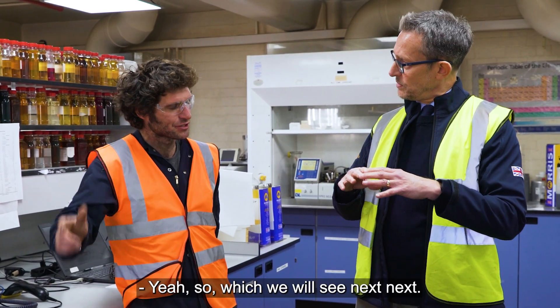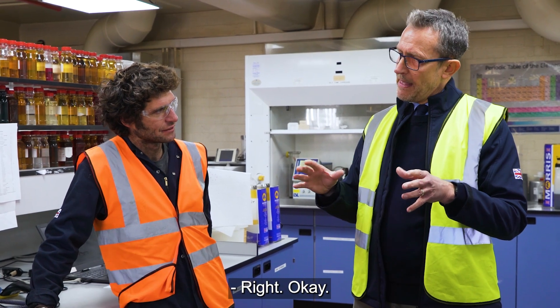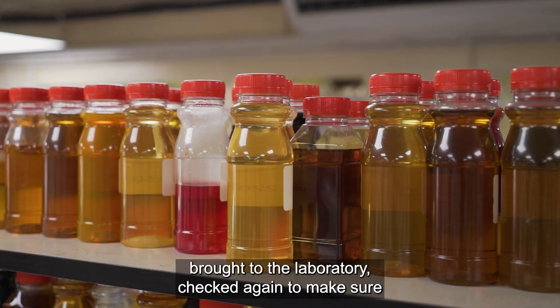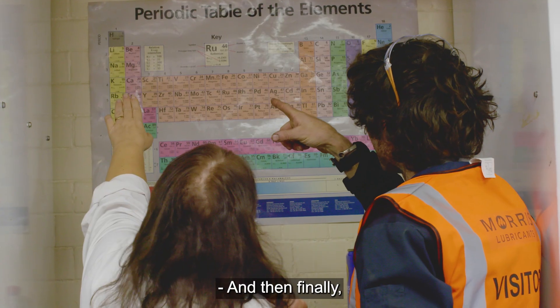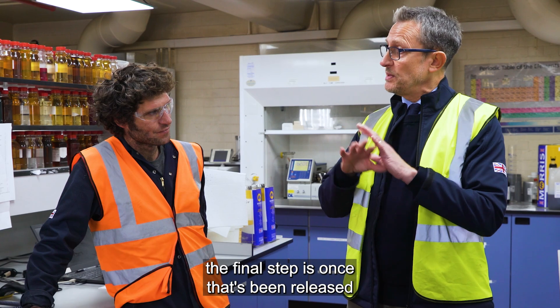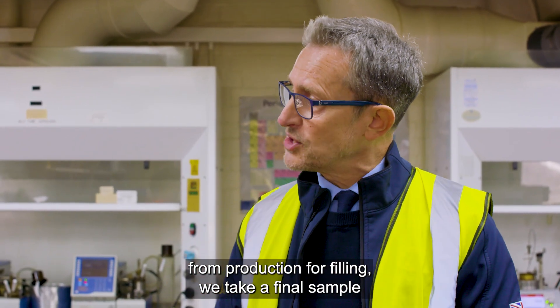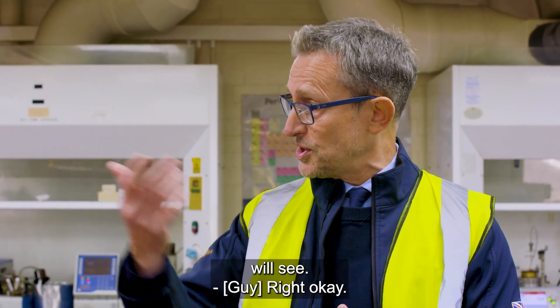The big stirring tanks? Yeah, that's what we'll see next. And then those are sampled, brought to the laboratory, checked again to make sure that it's all been put together correctly. And then finally, the final step is once that's been released from production for filling, we take a final sample as well before it goes into the container, which we will see.